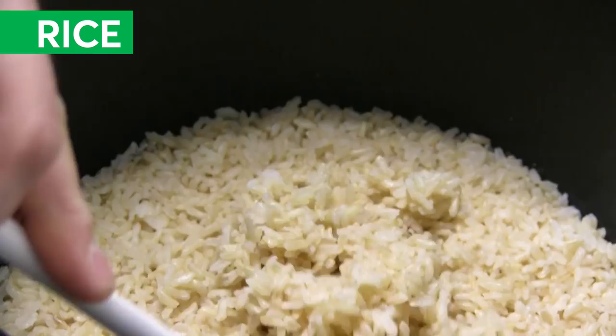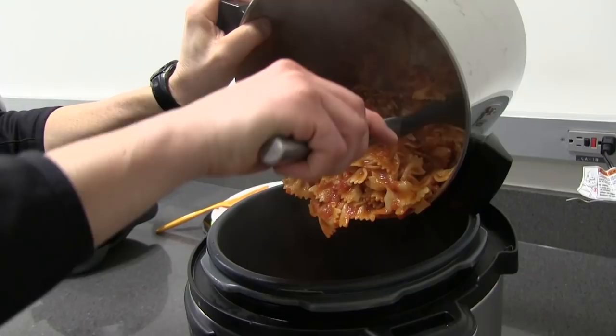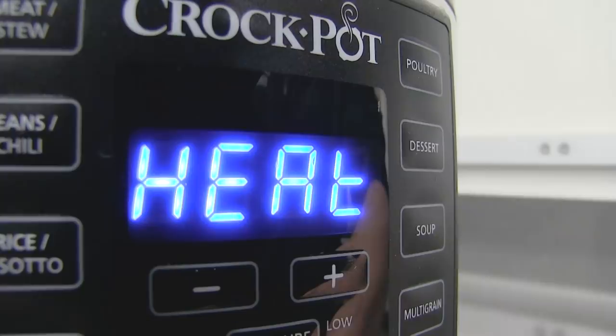Both cookers did a good job of cooking two cups of raw brown rice in about 45 minutes. If you're having a party, both cookers have a warming feature that's nice to use when keeping a large dish at serving temperature. Although you can't adjust the temperature, they both performed well.